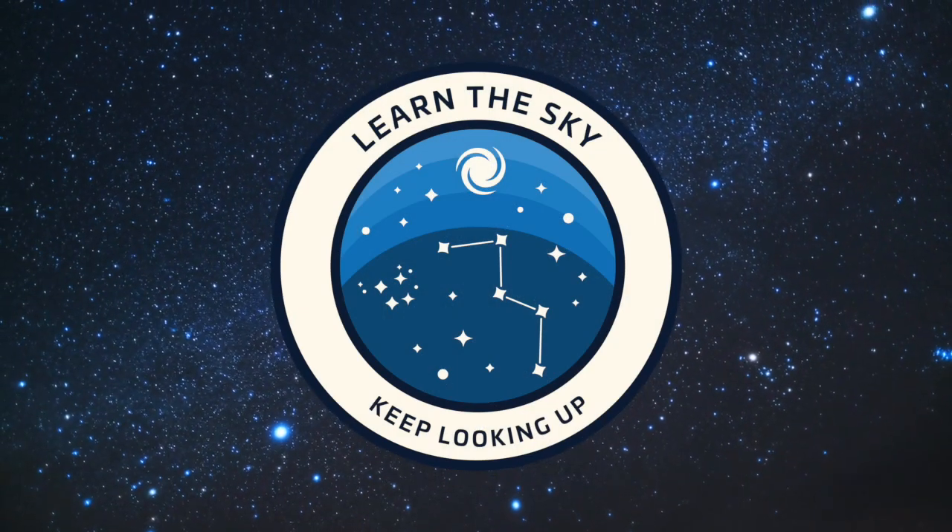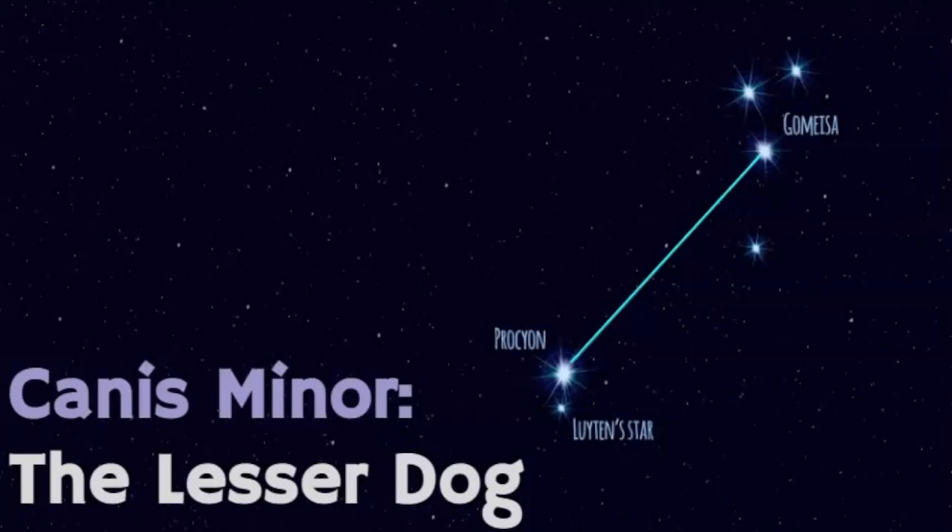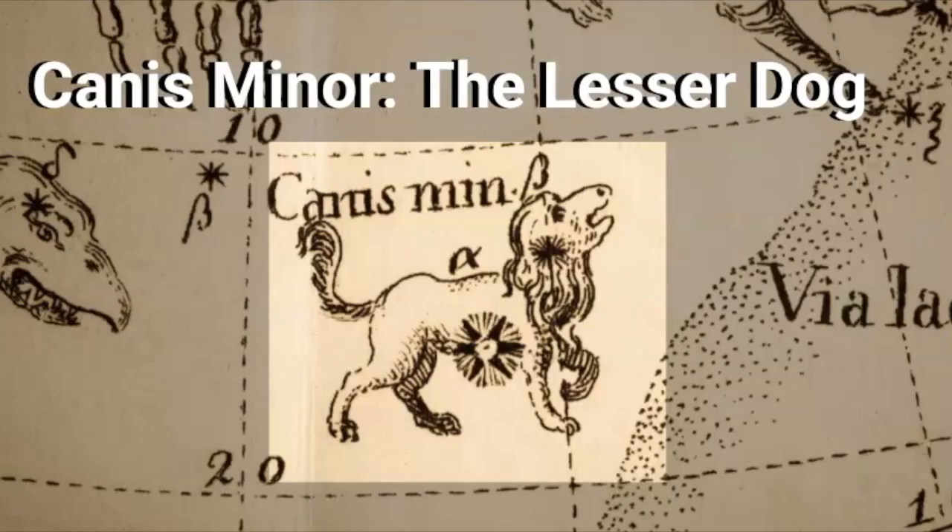Welcome to Learn the Sky, your online resource for learning about the stars and constellations. My name is Janine, and in this video we're going to review the constellation known as Canis Minor. It's a really easy constellation to point out and it really only consists of two stars within its pattern. When I was learning about Canis Minor I was really surprised at the depth of the mythology stories that go along with this tiny constellation.